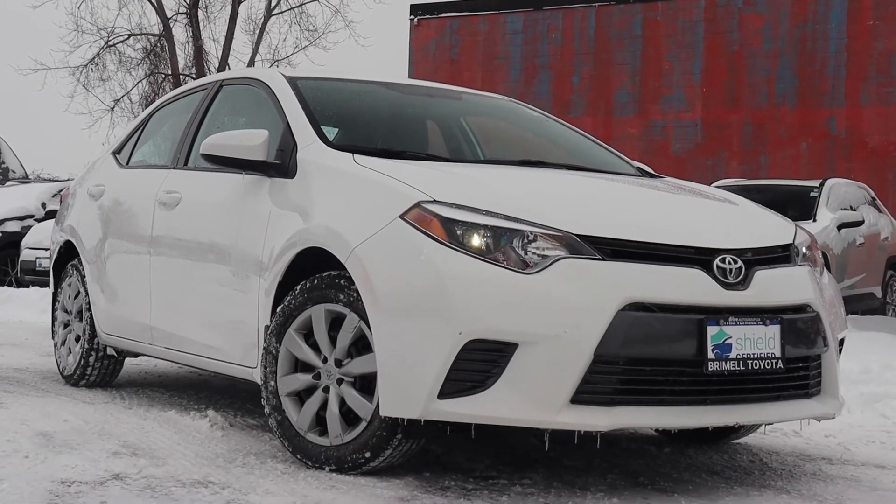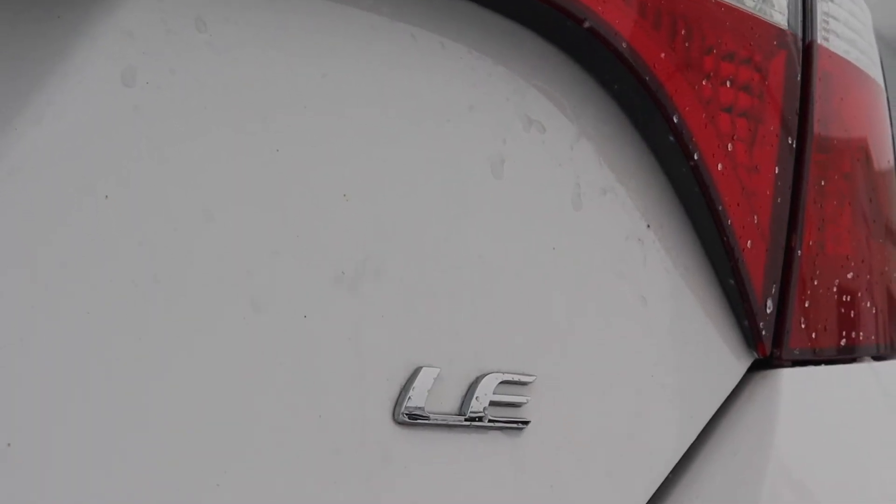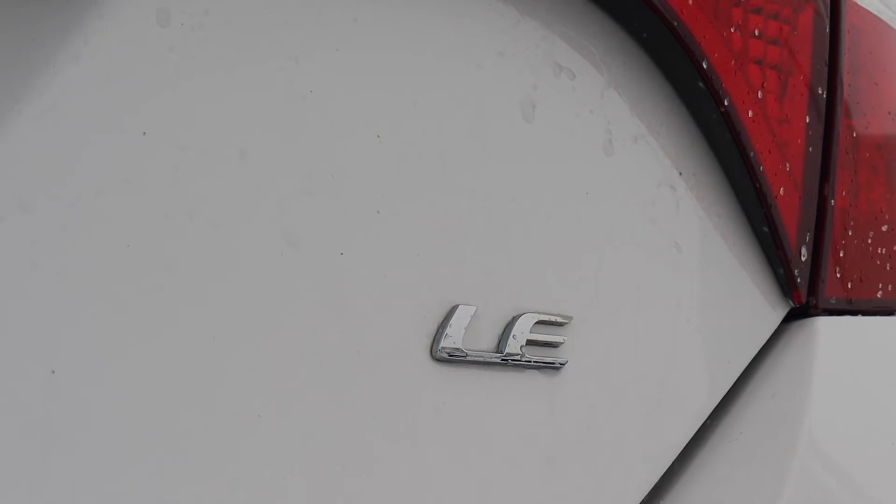Here at Brimell Toyota we have a pre-owned 2015 Toyota Corolla LE. This vehicle has only had one previous owner and it's accident-free.